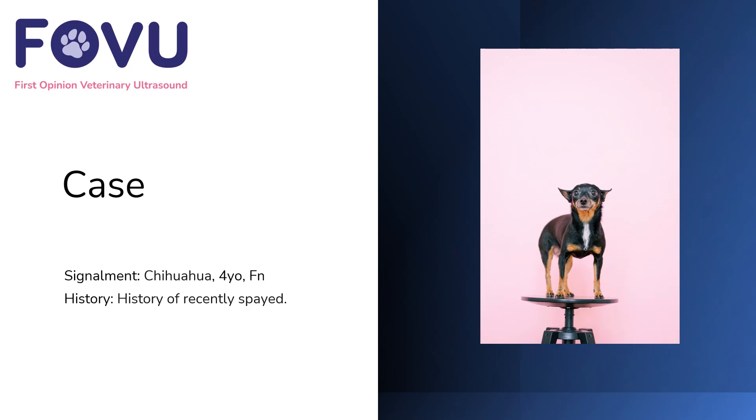Hello and welcome to this first opinion veterinary ultrasound case. I'm Dr. Camilla Edwards. This is a female neutered four-year-old chihuahua who had a history of being recently spayed.